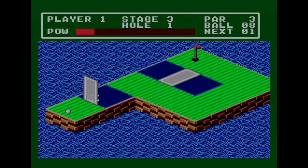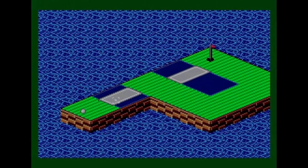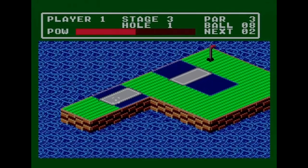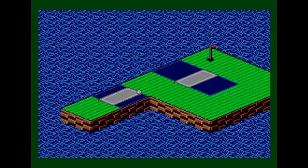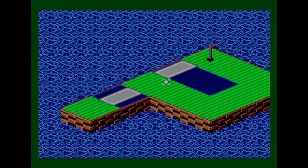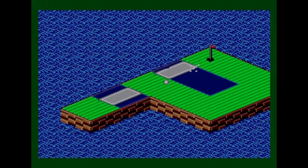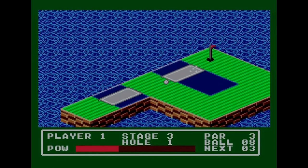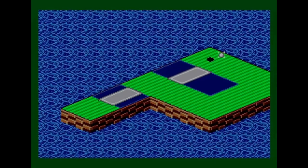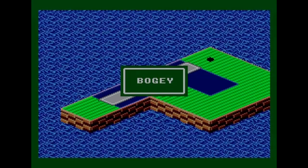First attempt — I forgot to press the button, then hit it poorly. Third attempt gets it in the right vicinity. I get the power right and knock the bridge over, and eventually get it through — one over par. Could have been worse. The first shot was the worst of the lot but I've still got seven balls left.